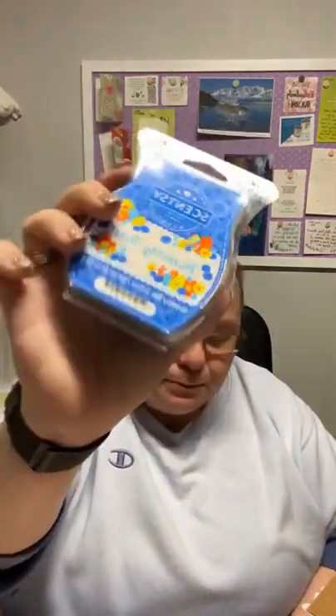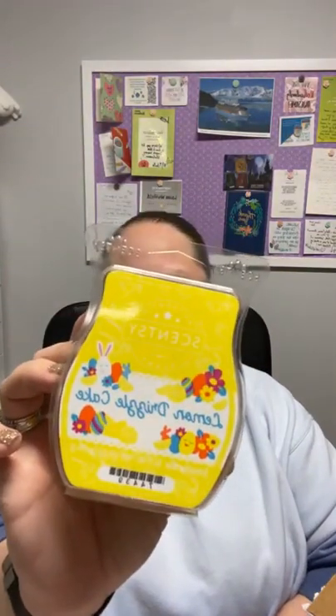Blueberry has never been my favorite of fruity scents, but it does have almost like a bakery note to it — it's almost like a blueberry cake. I like blueberry cheesecake a lot, but I'm not sure this is quite the same. This one's probably not my favorite of the bunch, but if you do like blueberry you will probably like this. And then — oh, the Lemon Drizzle Cake! The little lemons on the package are so cute, and they're almost like identical designs except they changed out their fruit.